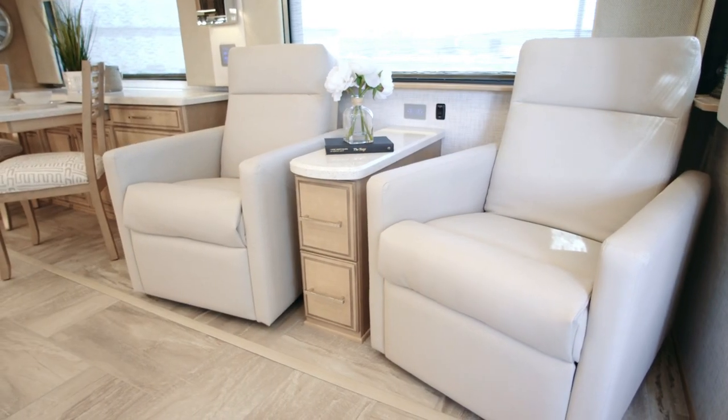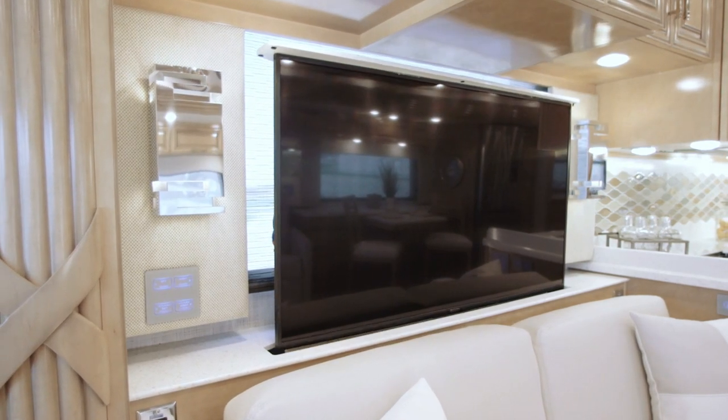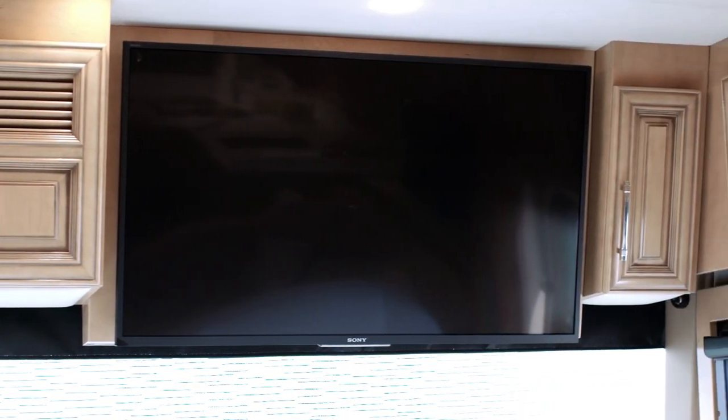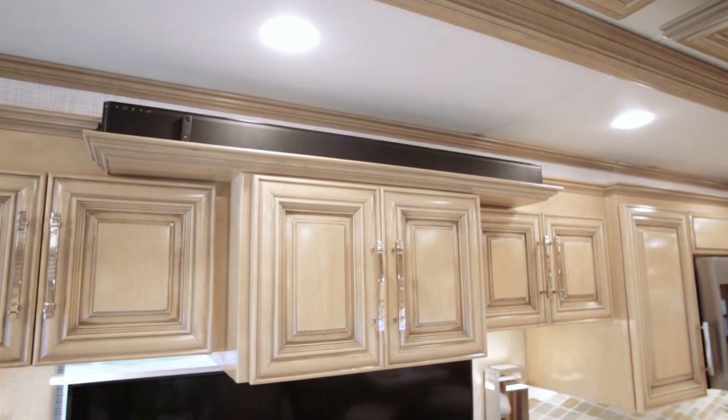Make movie night something to look forward to again with help from our retractable Sony 4K TV and Blu-ray player, or look into the overhead mounted 4K TV instead. Both come standard along with a Bose SoundTouch 300 soundbar and a Wi-Fi signal booster.